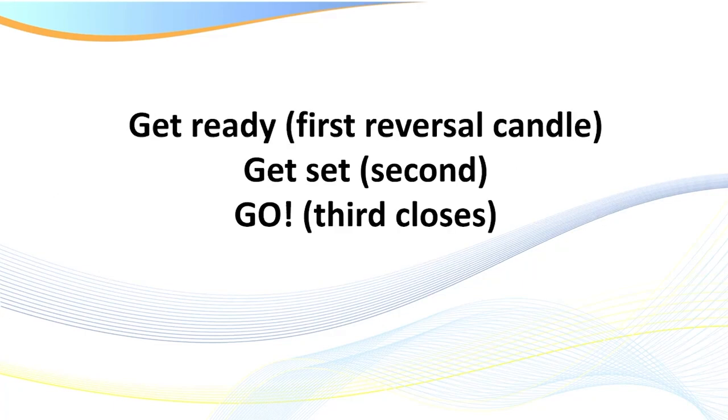We have a couple of points of entry. I can wait for three higher closes or three lower closes, which I like to do on the NQ. On oil, on Forex, and many other markets I'm not so worried about it, but the NQ and MNQ can be quite whippy at times. So we call it the 'get ready, get set, go.' I'll explain that when I get to the charts.